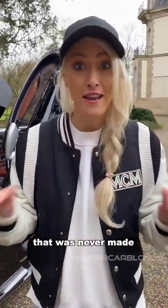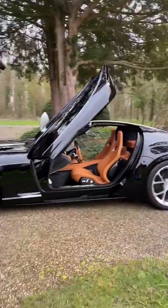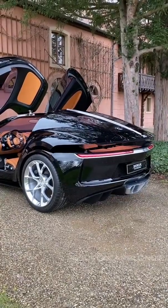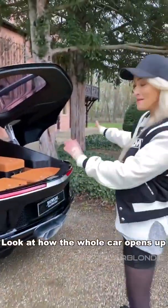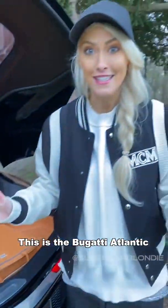This is a secret Bugatti that was never made — take a look at what happens around the back. Look at how the whole car opens up — this is incredible. This is the Bugatti Atlantic.